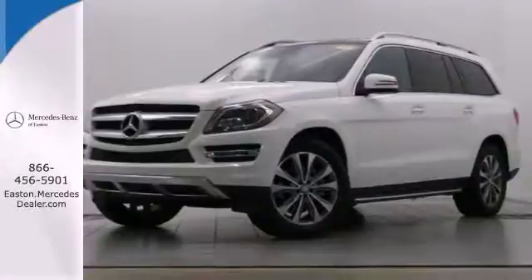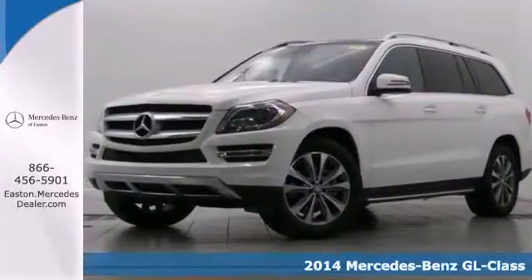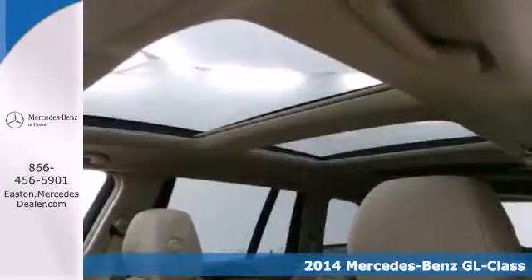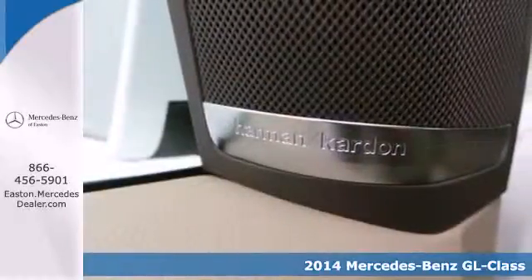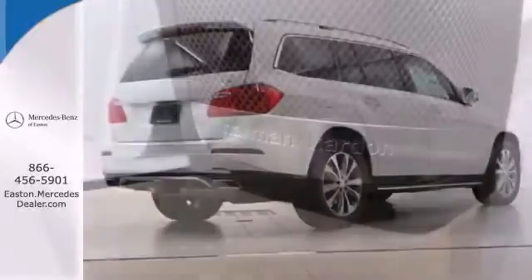Click the link below to schedule a test drive. It's a 2014 Mercedes-Benz GL-Class. The most rocky of roads are smoothed out thanks to 4MATIC all-wheel drive and the four-wheel independent suspension.